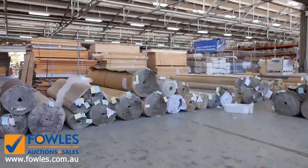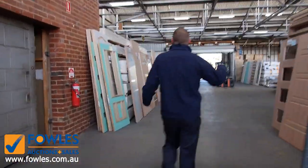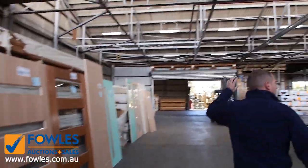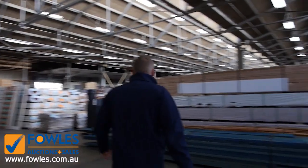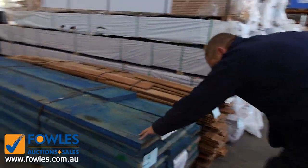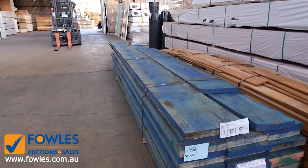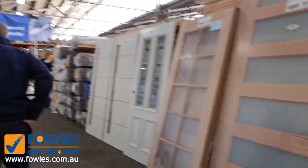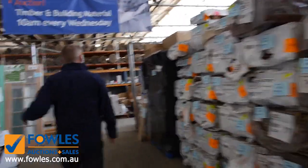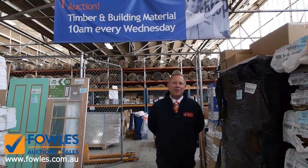That's also at 10 o'clock tomorrow morning. And into the timber and building materials auction — we've got a mountain of unreserved doors, heaps and heaps of beautiful unreserved doors. Out the back I can see loads and loads of treated pine. There's also a big pack of LVL beams — 147 lineal metres — that'll be an amazing lot to watch go under the hammer tomorrow. Lots of flooring, lots of decking. All in all, three fantastic looking auctions — we can't wait to see you here tomorrow at 10am. Thanks for watching.